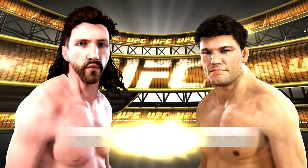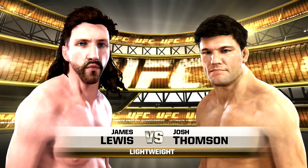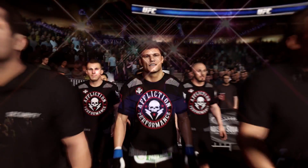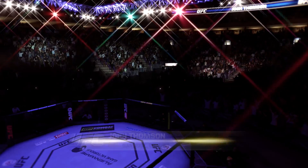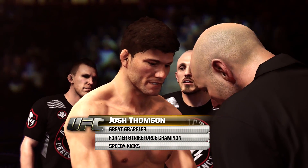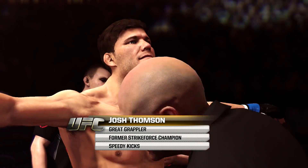Coming up next, it is our main event of the evening between Lights Out and Josh the Punk Thompson. Josh Thompson, very focused, well-prepared, and looking for a big victory tonight. This guy has some of the best arm bars and leg locks we have ever seen inside the Octagon. The technique and the speed of his execution are second to none.